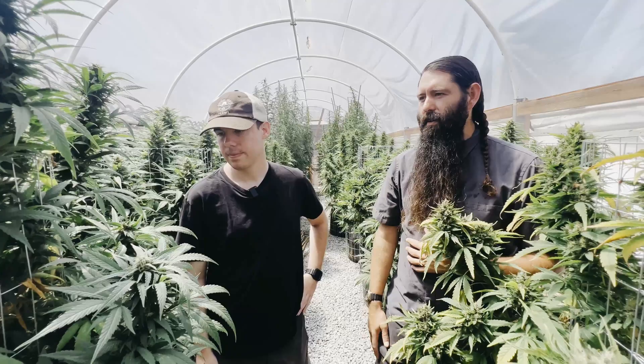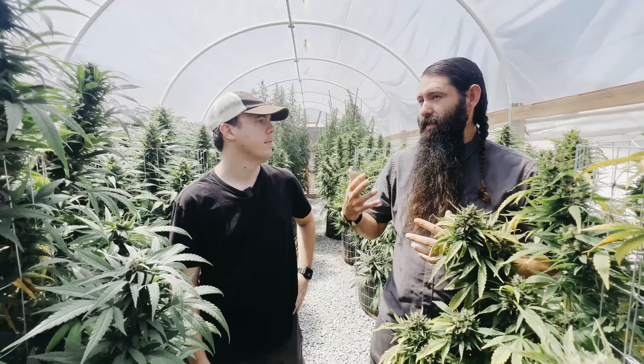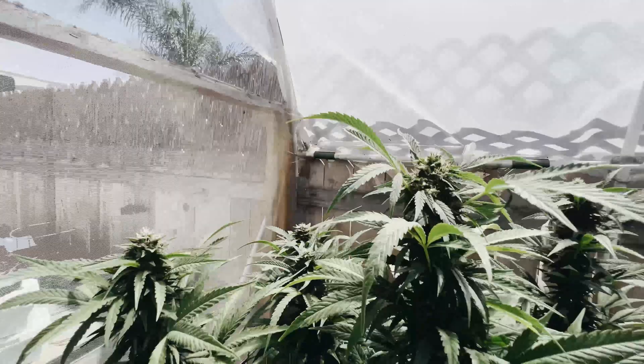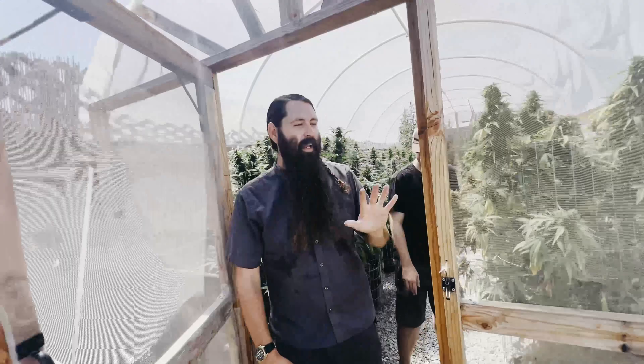Here's one of those wasps that eats caterpillar larvae — looks like maybe a paper wasp. They're carnivorous and predatory, so they tend to prey on smaller bugs in the garden. That's a good sign to have them around.